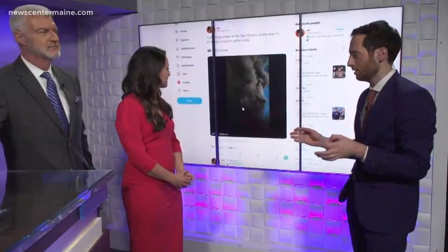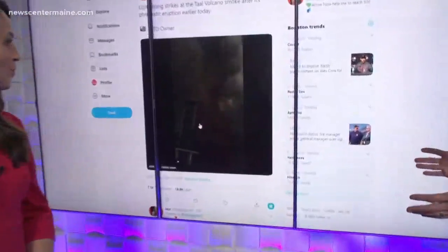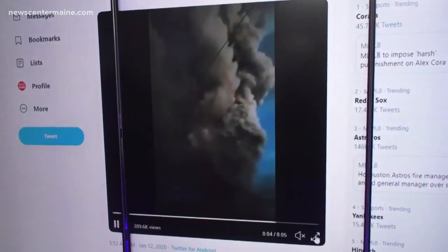Today's Braindrops is something you may have seen — I was actually surprised I saw it in our noon show. This is a volcano in the Philippines, and the lightning strike that came out of it.